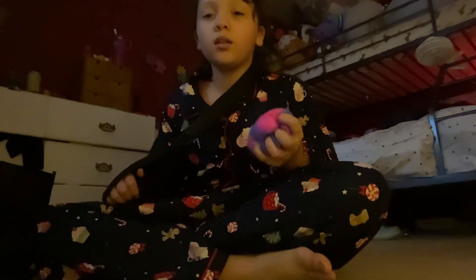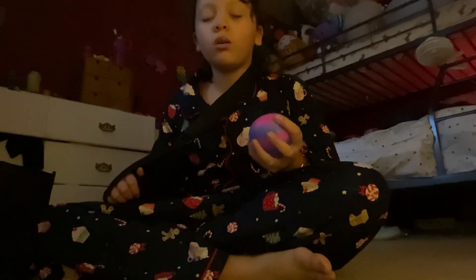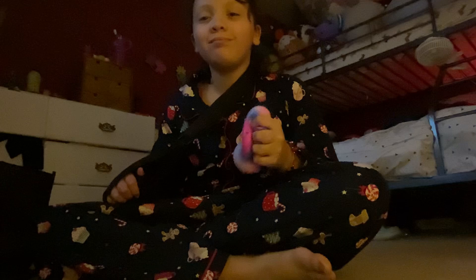Hi guys, it's me Layla and today we're going to be rating slimes. I've been doing lots of stress today. A stress ball always helps you.